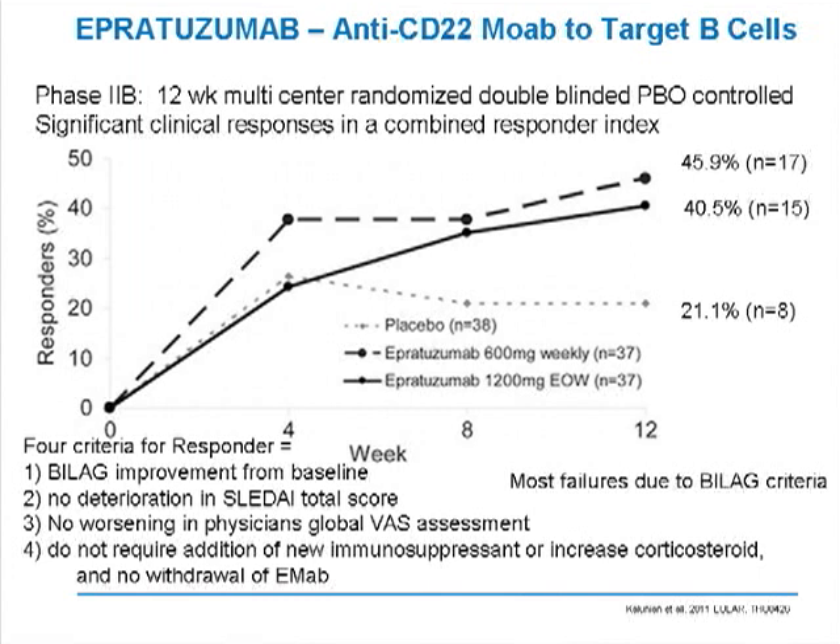To be designated as a responder, patients had to show improvement from baseline on the British Isles Lupus Activity Scale, no deterioration in the SLEDAI disease activity score, no worsening in the physician's global assessment, and no requirement for new immunosuppressives or corticosteroids, with no need to withdraw epratuzumab. This is an agent now going into late-stage trials, and we're expectantly looking forward to seeing the results.